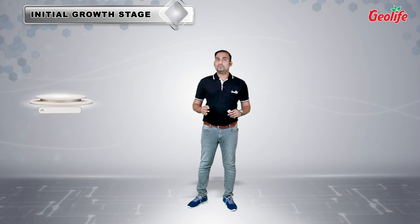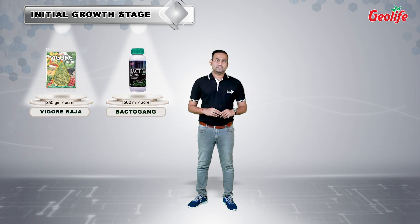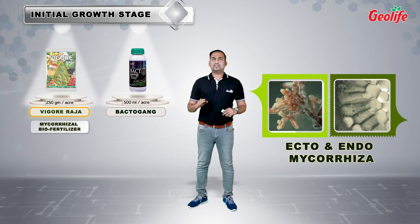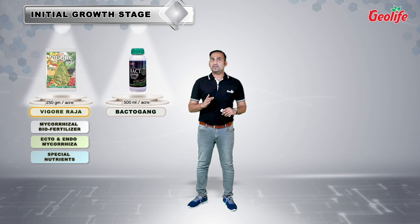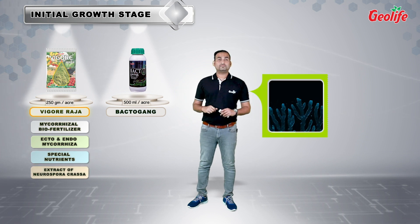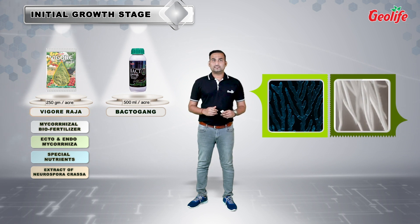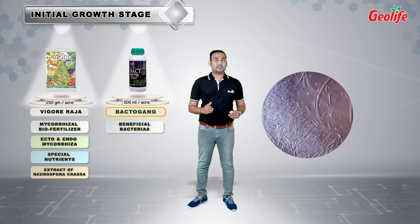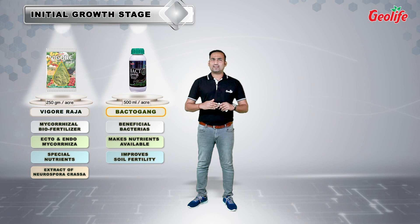At the initial growth stage, we recommend Vigar Raja and Back to Gang, which are high-performing biofertilizers. Vigar Raja is a unique blend of ecto- and endomycorrhiza with several special nutrients and extract of beneficial fungus Neurospora crassa. It enhances the development of white roots, thereby increasing their reachability for optimum nutrient uptake. Back to Gang is a gang of beneficial bacteria which break down unavailable nutrients into the most available form. This combination of biofertilizers improves soil health in totality and builds a strong foundation for proper growth of a seedling.